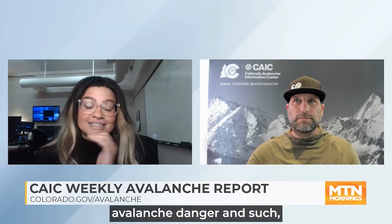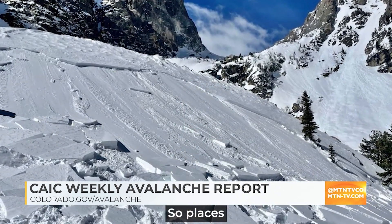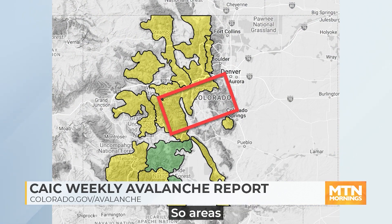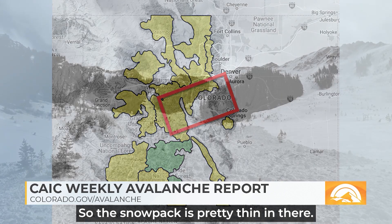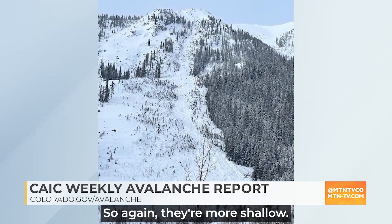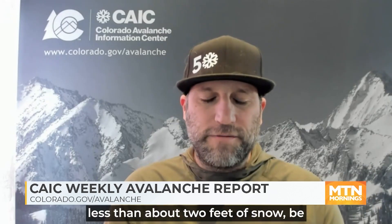Some of the most dangerous areas — where we're seeing the biggest avalanches — are in the really shallow snowpack areas. Places in the middle of the mountains that just didn't get as much snow this winter. Those are areas south and east of Aspen, the east side of the Sawatch Range, the Mosquito Range, and areas south of Breckenridge and south of I-70 out into the Front Range. In those places, we've been seeing quite big avalanches. The snowpack is pretty thin, making it easy to affect the deeper buried weak layers along the ground. Be especially careful on westerly-facing slopes that have been stripped by the wind, and if you find less than about two feet of snow, be especially careful.